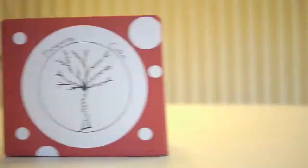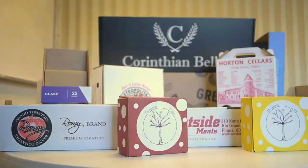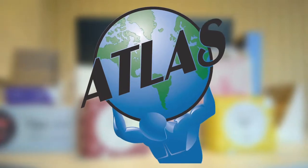Focused on speed, customer service, and the end result, meet the world's greatest manufacturer of corrugated boxes and point-of-purchase displays: Atlas Container Corporation.